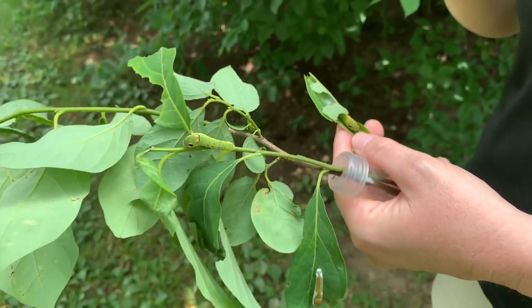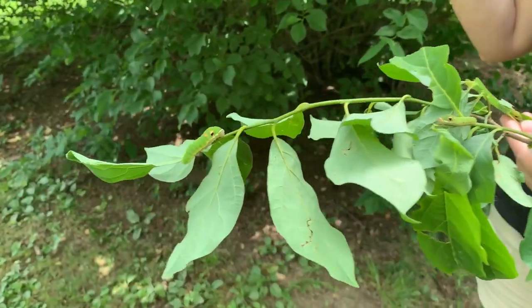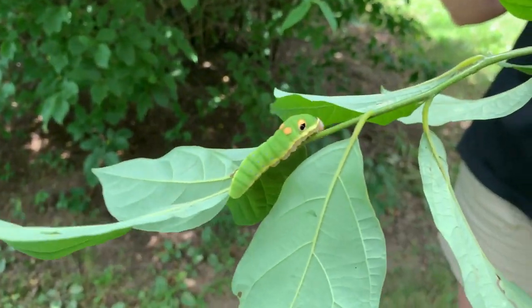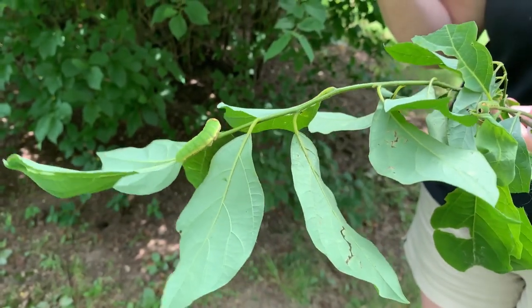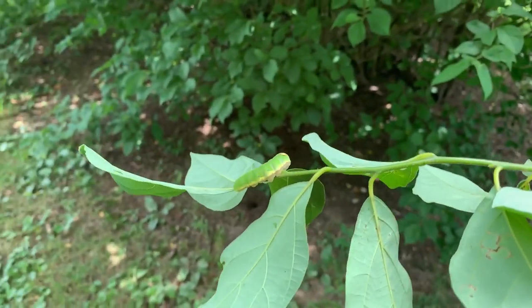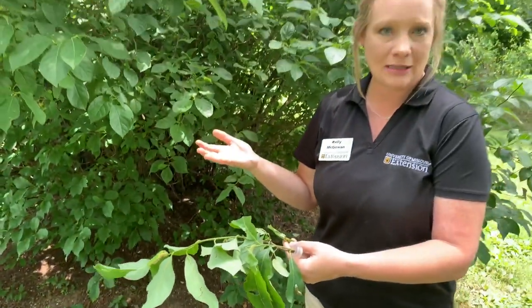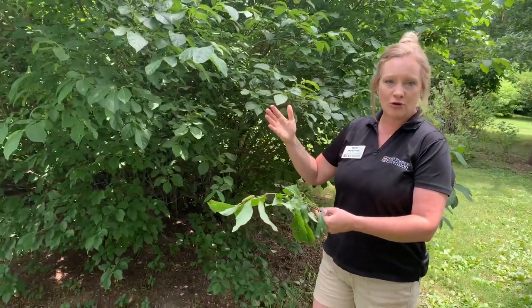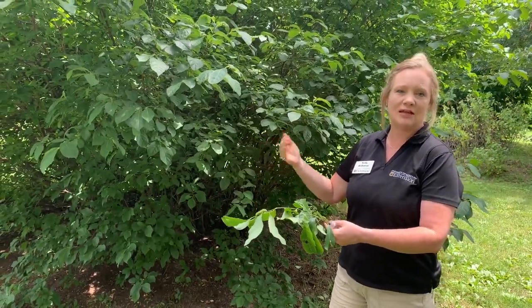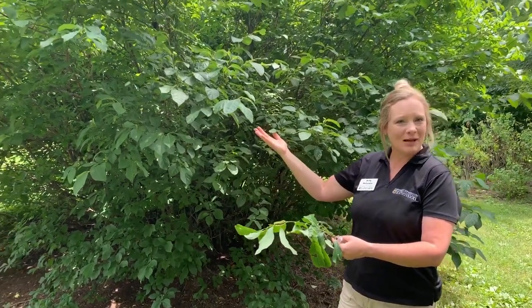I have a spicebush in my backyard, and I love to go out and look through the plant, find any folded leaves, gently open them up, and see the size of the caterpillars in there — it's a fun little thing to do in your own backyard. So if you're looking for a medium to large shrub for your home landscape that's butterfly and bird-friendly, choose our native spicebush.